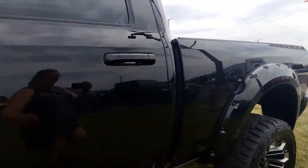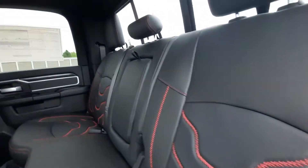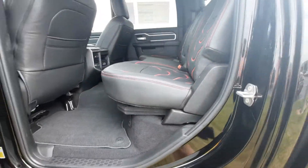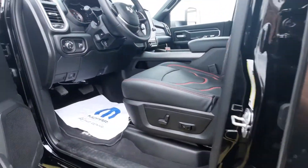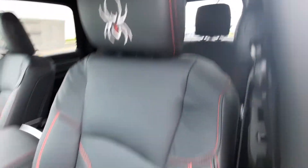We'll check out the inside. It does have retractable running boards. Custom seats. Got the widow logos on the headrests.